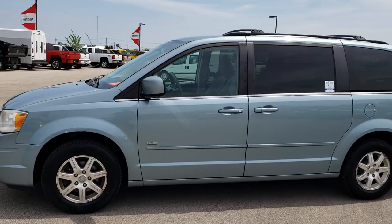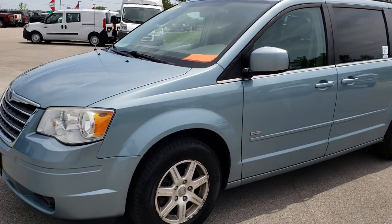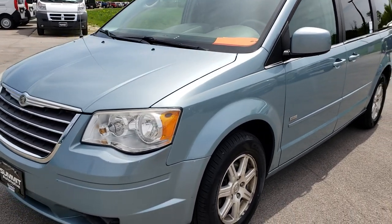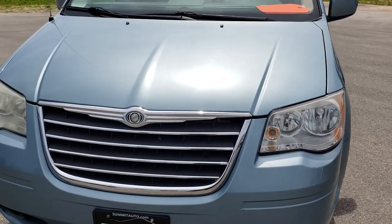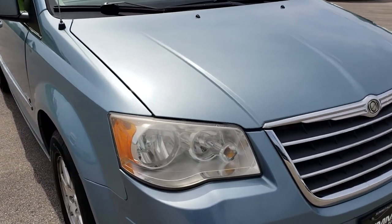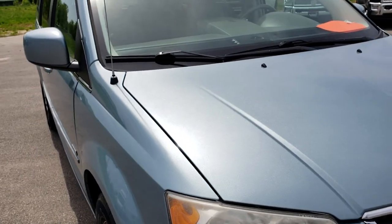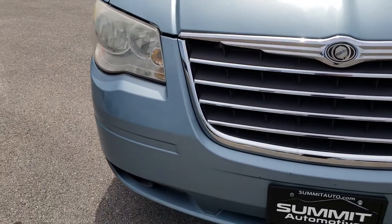This is stock number 8C53B. We are here at Summit Automotive in Fond du Lac, Wisconsin, your new and used minivan headquarters. Today we are checking out this super clean 2008 Chrysler Town & Country Touring. This vehicle has the 3.8 liter V6 motor and is fully loaded up with just about every option you could get in 2008.